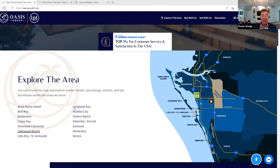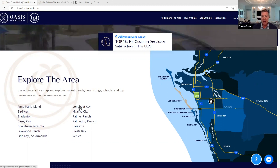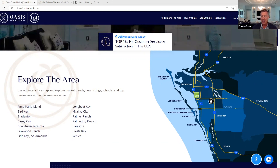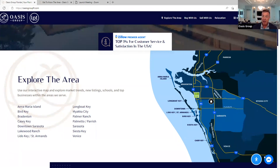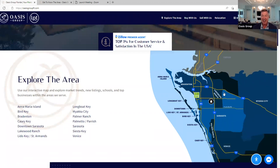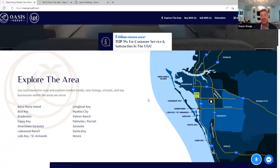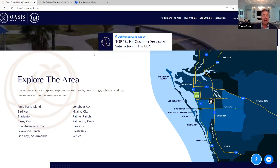Looking at the map here, this is oasisgroupfl.com — our website. It's totally free and you don't have to put your name, number, and email address. If you want to talk to us, just hit the chat button at the bottom right. The original chat will be a bot, and then after that it'll be me. Just reach out — it doesn't matter whether you're moving here in two days or two years. We're here to help make a smooth move.